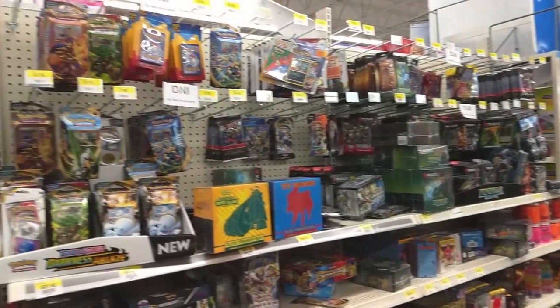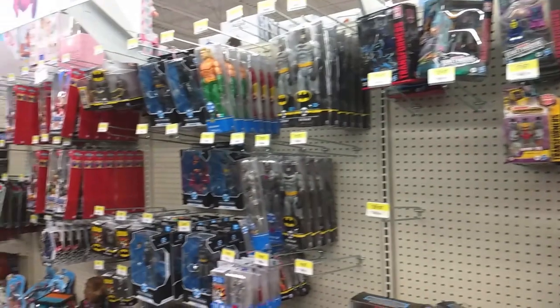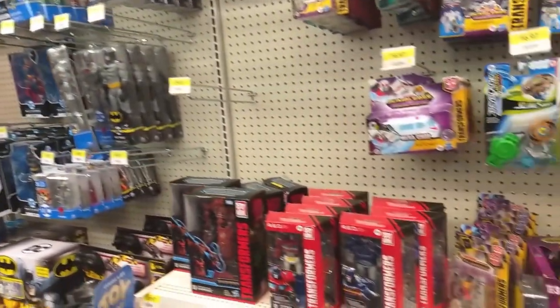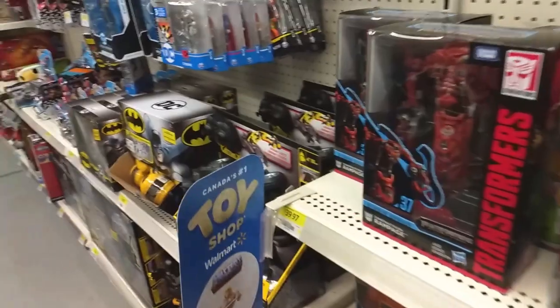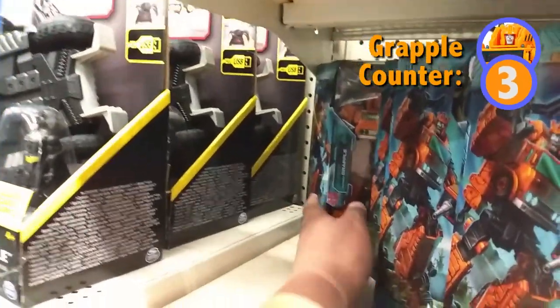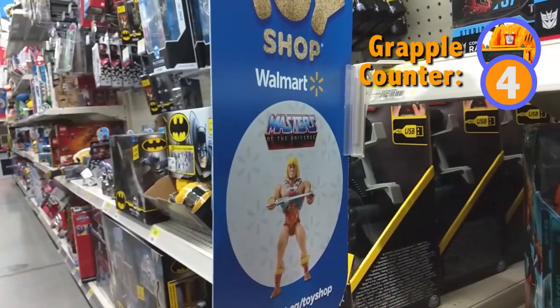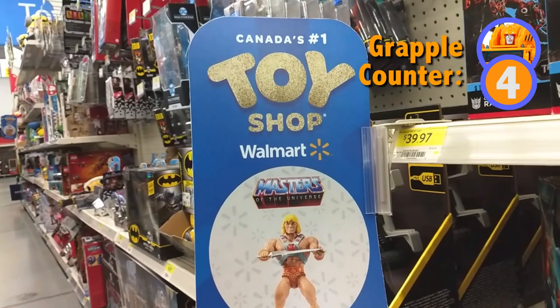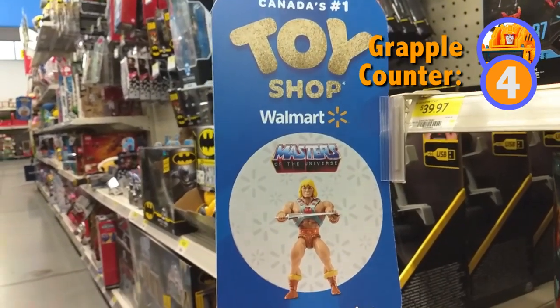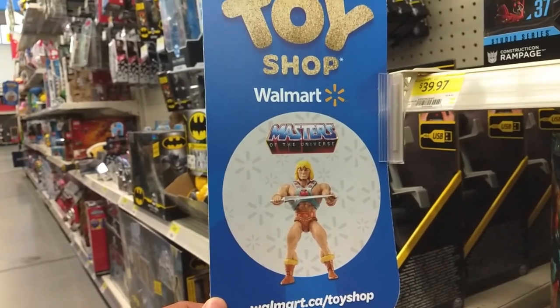I'm over at the Boxgrove Walmart and wasn't expecting to find anything — indeed I didn't find anything — but I did find something very interesting. Right beside Grapple — one, two, three, four Grapples — there is a Canada's number one toy shop at Walmart Masters of the Universe hangar. Damn, this looks good.